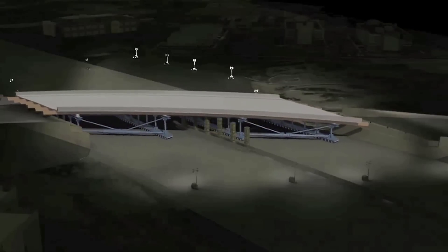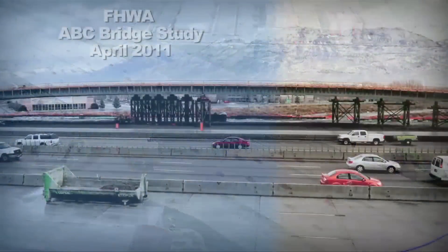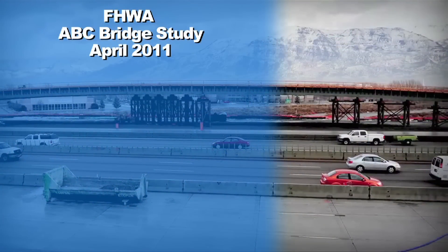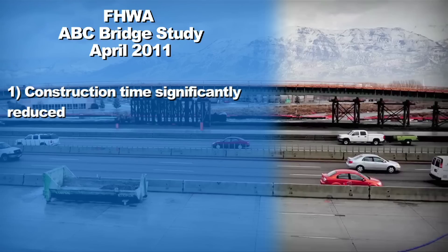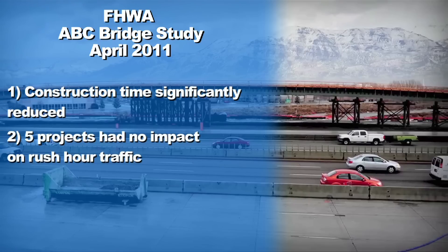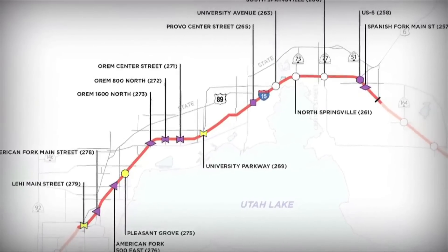The use of ABC techniques is spreading across the country with good reason. An April 2011 study by the Federal Highway Administration of nine ABC bridges across the country found construction time was significantly reduced compared to conventional construction. Five of the bridge replacement projects were completed with no impact to rush hour traffic, and the combined construction cost savings on the nine bridges was $30 million.